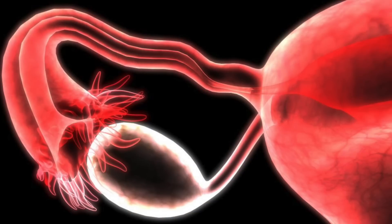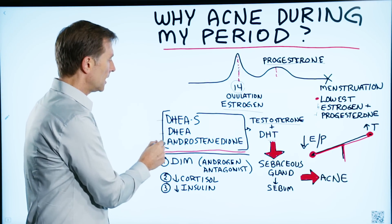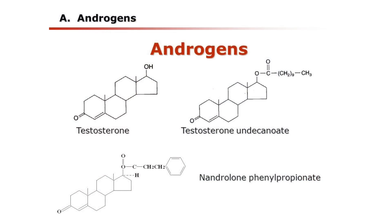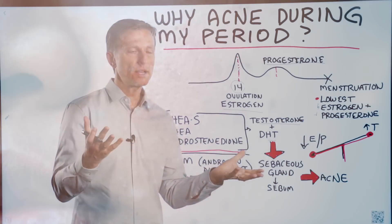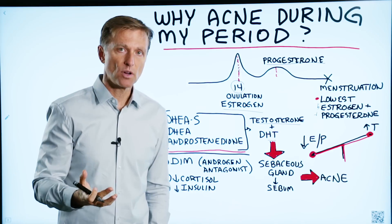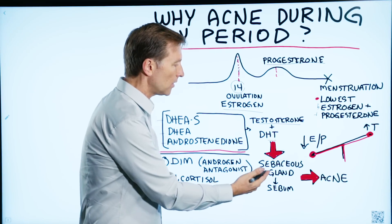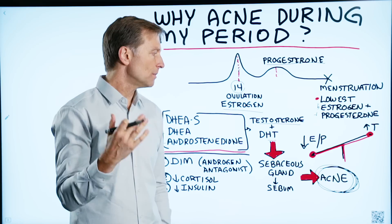The ovaries produce several types of androgens, which can then turn into testosterone or DHT. Also, your adrenal glands make androgens, which can also turn into testosterone, but the majority is produced by the ovaries. What's happening with acne is you're getting too much testosterone relative to the estrogen and progesterone in your body. Testosterone and DHT enlarge the sebaceous gland, causing it to release more sebum or oil, bacteria can get involved, and that results in acne.